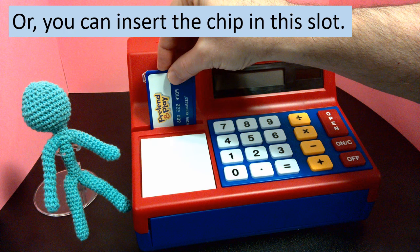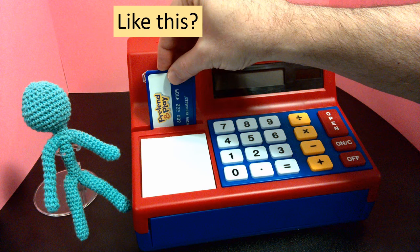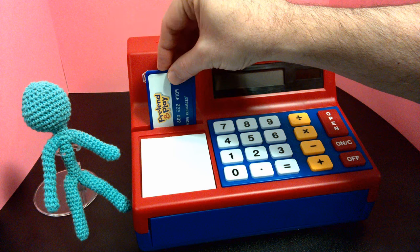Or you can insert the chip in this slot. Like this? Yes.